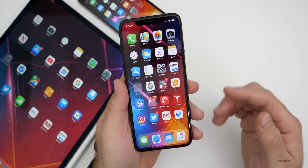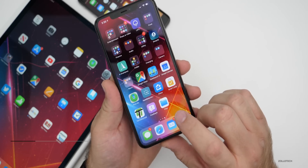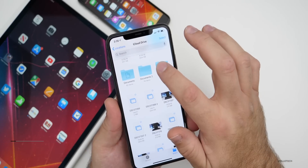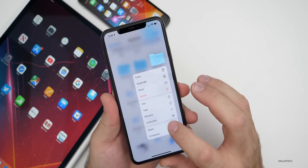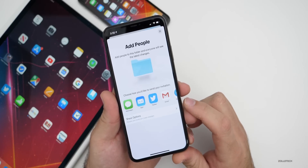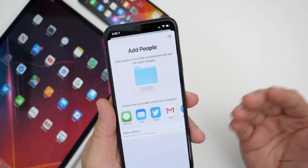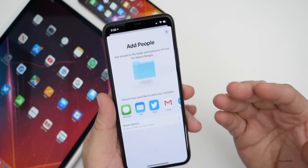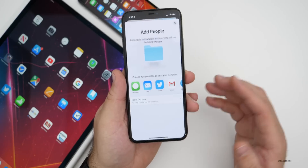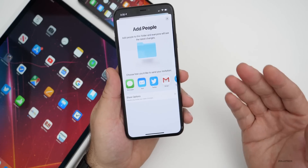The first feature is one that was supposed to be released when iOS 13 initially came out, but was never included — and that is sharing folders with other people in the Files app. If you go into Files and press and hold on a folder, you can go to Share and then Add People. You can add people to actually share the folder, and as you make changes within the folder, they'll see those changes and be able to modify them as well — very similar to what you see with Google Docs. That's now available for everyone with this beta update.